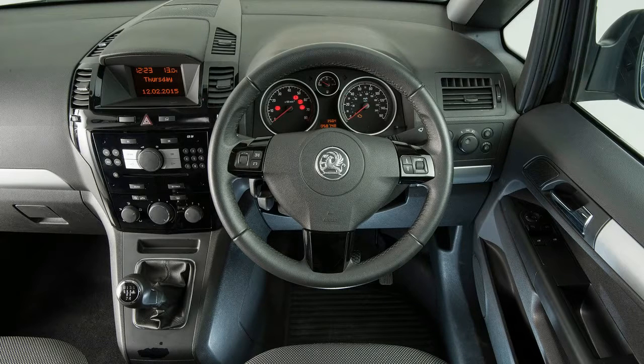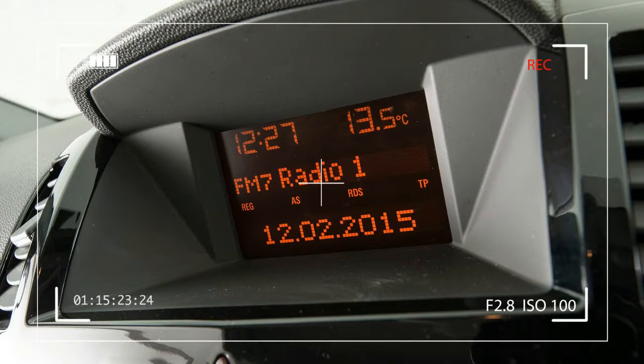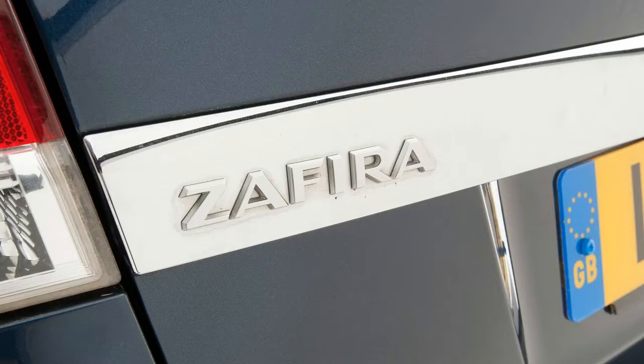The Vauxhall Zafira MPV first arrived in 1999 and the original model was on sale for six years before being replaced by the MK2. It's this second generation model, available between 2005 and 2014, that we're focusing on in this review.